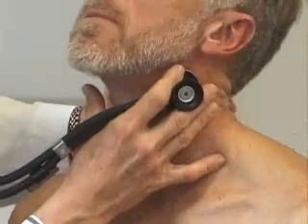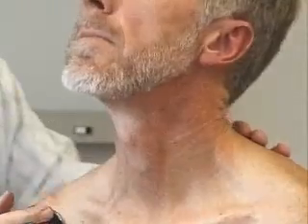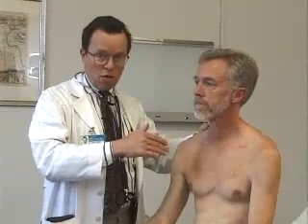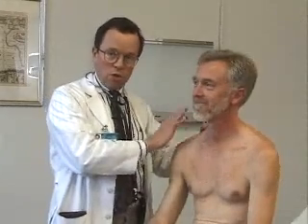I take out my stethoscope and begin my exam by examining the carotid pulses for any carotid bruit with the diaphragm of the stethoscope. I listen on the left, then the right. It's very important to make sure that they hold their breath. It's also very important to make sure that you tell them not to talk, because if they talk while you've got your stethoscope there, you'll hear it very loudly. So just hold your breath and don't talk.